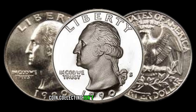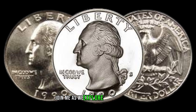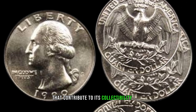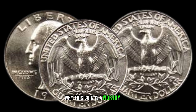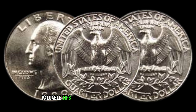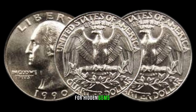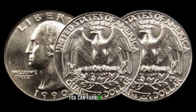Coin collecting isn't just about history — it's also about investment and passion. Join me as we explore the current market value of the 1990 Washington Quarter and discuss factors that contribute to its collectability. Whether you're a seasoned collector or a beginner, you'll gain insights into why this coin is a worthy addition to any collection. For those eager to start or enhance their coin collection, I'll share some valuable tips on where to find these quarters, how to authenticate them, and what to look for when hunting for hidden gems. Collecting coins is an art, and with the right knowledge, you can turn it into a rewarding journey.